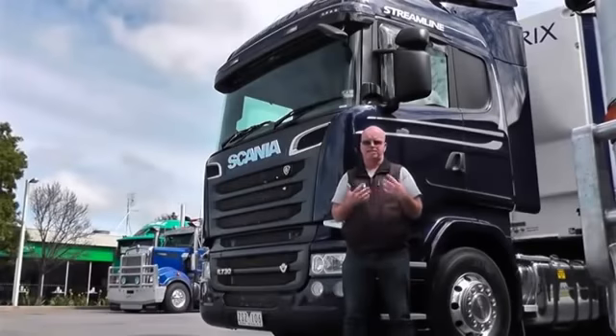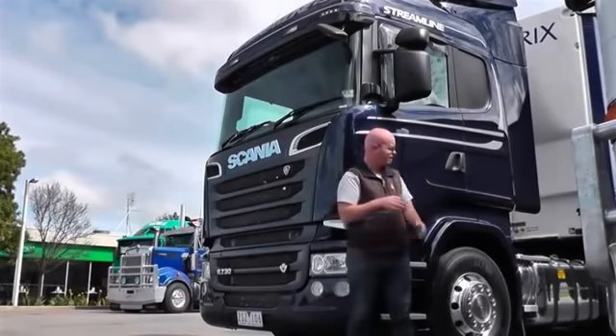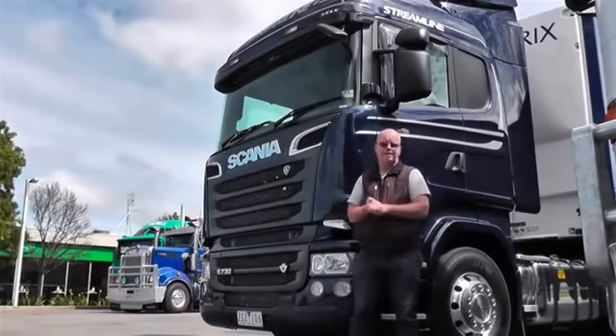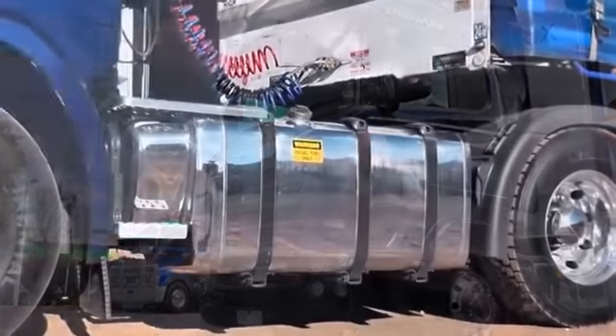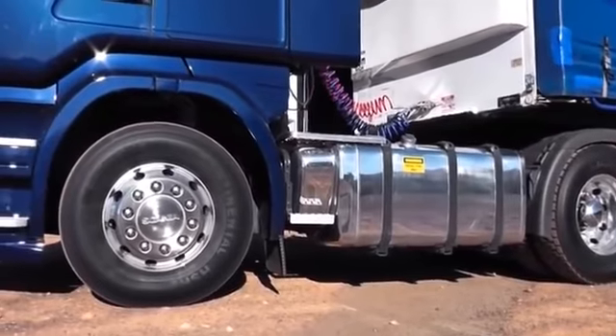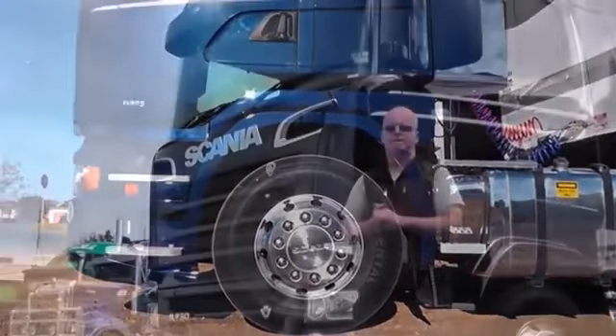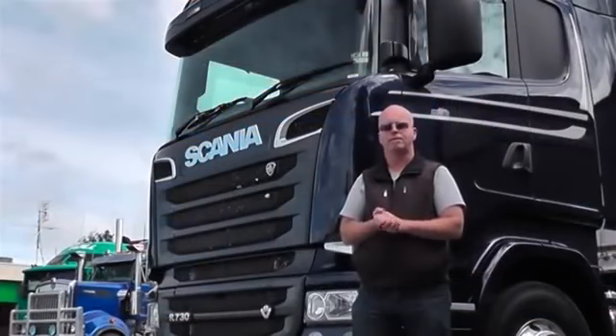Another area where Scania have improved is fuel capacity. The tank on the left-hand side has been extended, so fuel capacity is now up to 1,030 litres — which has been a bit of a bugbear for operators in the past, not quite being able to get enough fuel onto the Scania chassis.